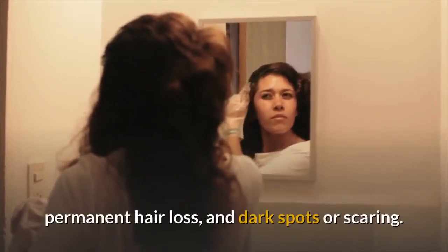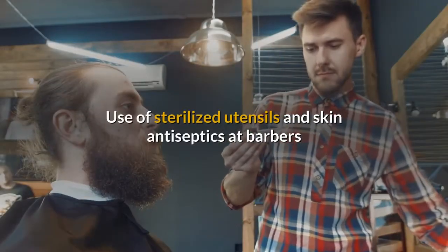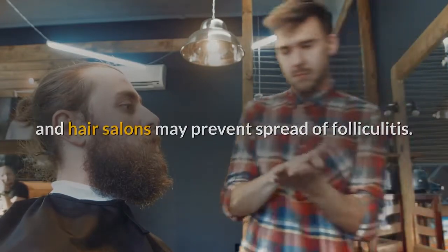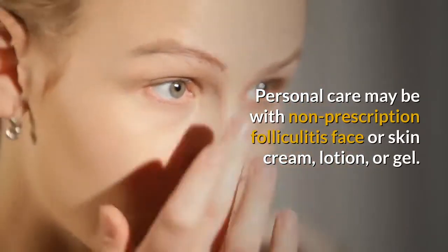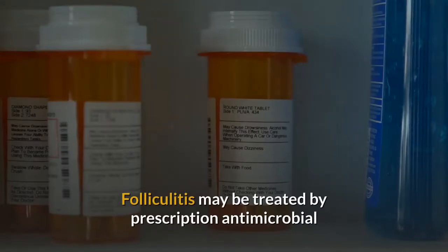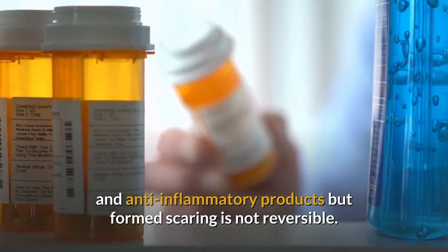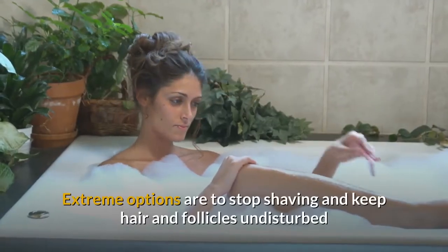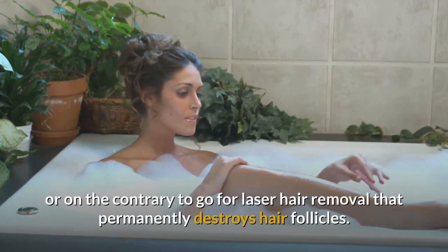Boils and carbuncles are also forms of folliculitis. Severe cases may lead to complete destruction of follicles, permanent hair loss, dark spots, and scarring. Sterilized utensils and skin antiseptics at barbers and hair salons may prevent its spread. Personal care may use non-prescription creams, lotions, or gels, while prescription antimicrobial and anti-inflammatory products can treat folliculitis, though formed scarring is not reversible.